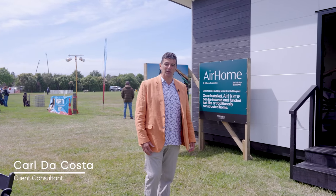Hi, I'm Carl DeCosta from Williams Corporation and today I'm excited to present to you a brand new offering from Williams Corporation. It's called the Air Home 36.